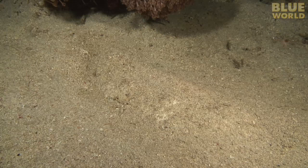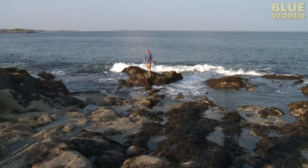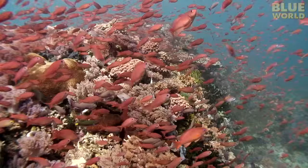Don't go away — Jonathan is about to find some of the most amazingly camouflaged animals in the sea. Hi, I'm Jonathan Bird, and welcome to my world!